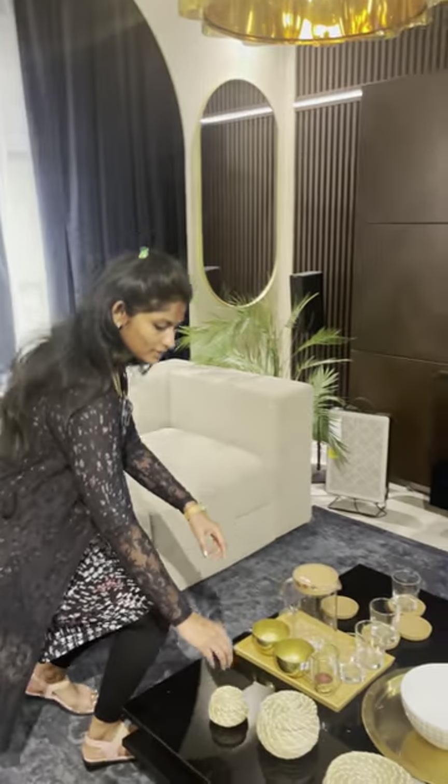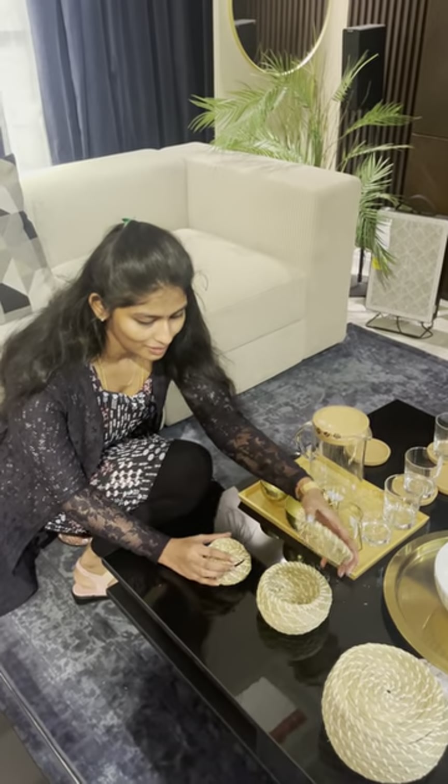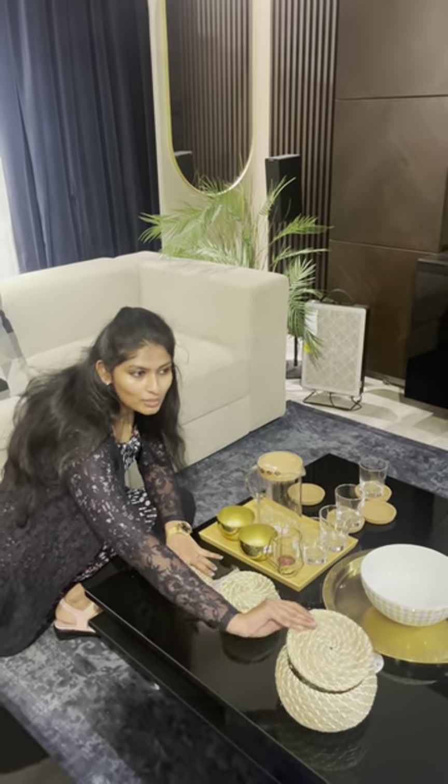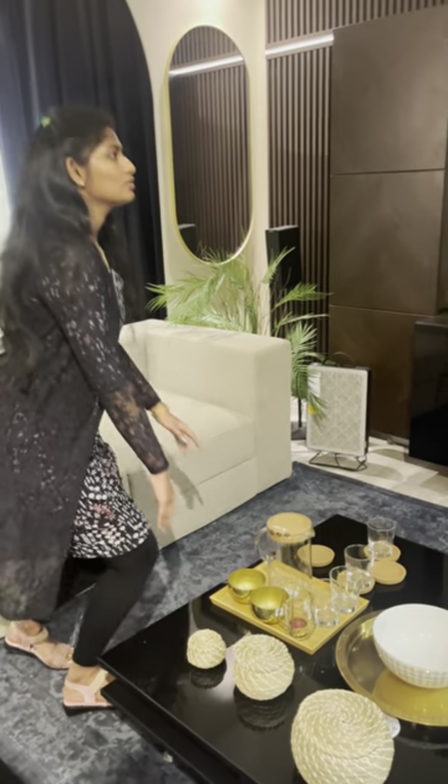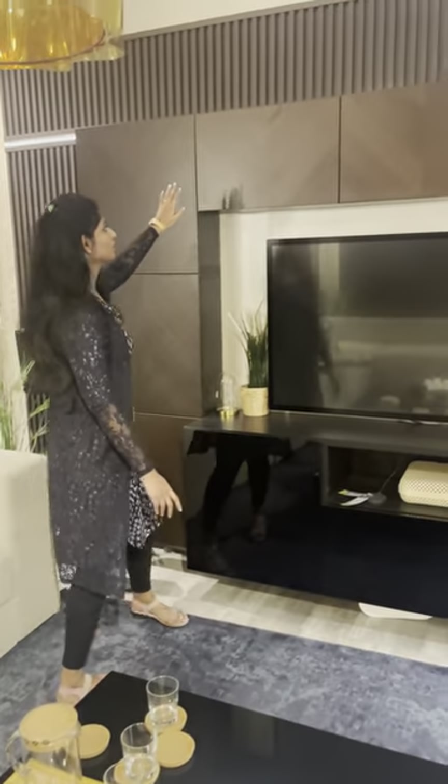There are also some arrangements of sets. They prefer these items. There is also a TV storage section.